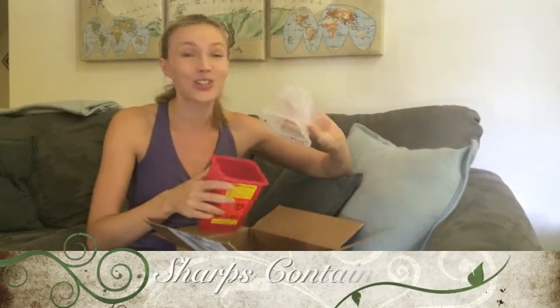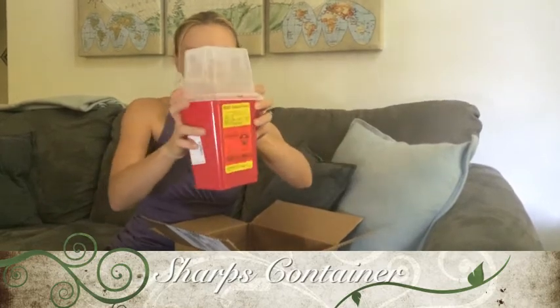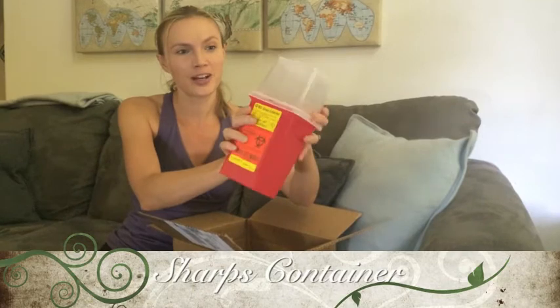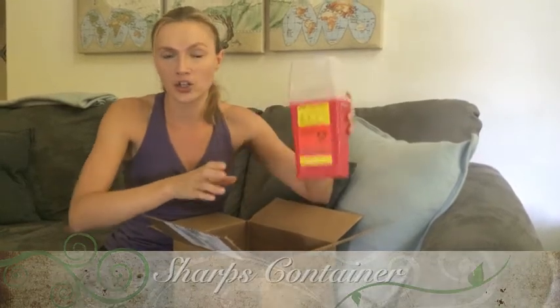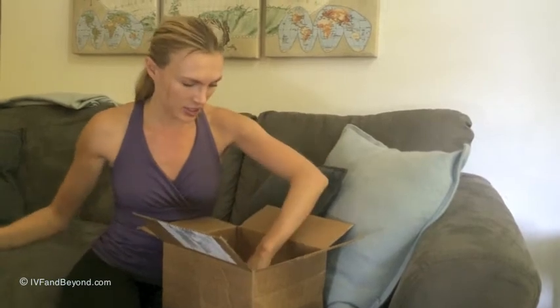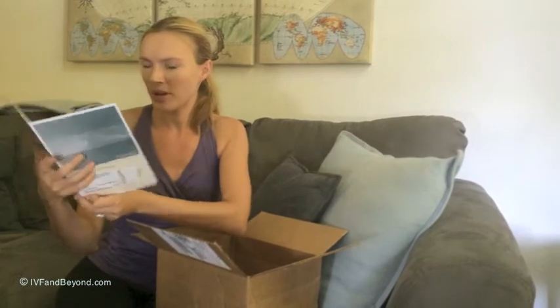So this is the sharps container where you're going to be putting all of the sharps — it's actually kind of cute, I kind of like it, it's adorable. We've got to make sure that we throw out all of our needles in a sharps container and then drop it off at a facility that actually accepts them. And this right here is my pharmacy information.